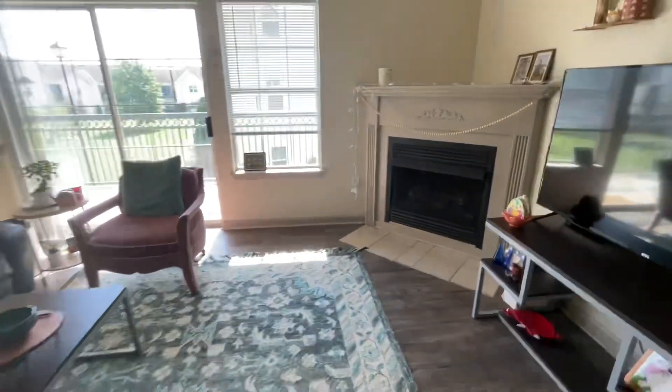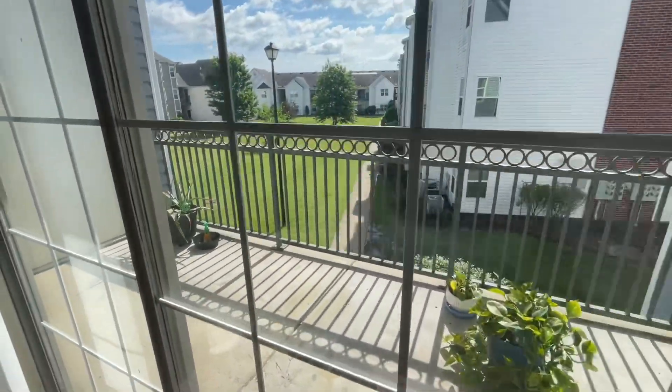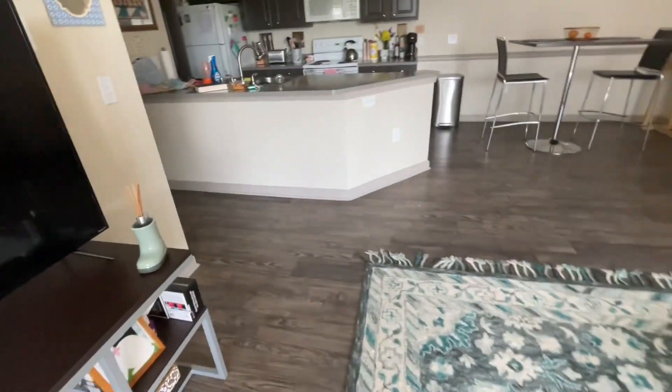We've also got this patio out here where we have our plants. It's mainly just my plants, and I need to water those too if I forget. We have the bathroom — it's really messy. I just dumped my clothes right there, so it's kind of a mess.